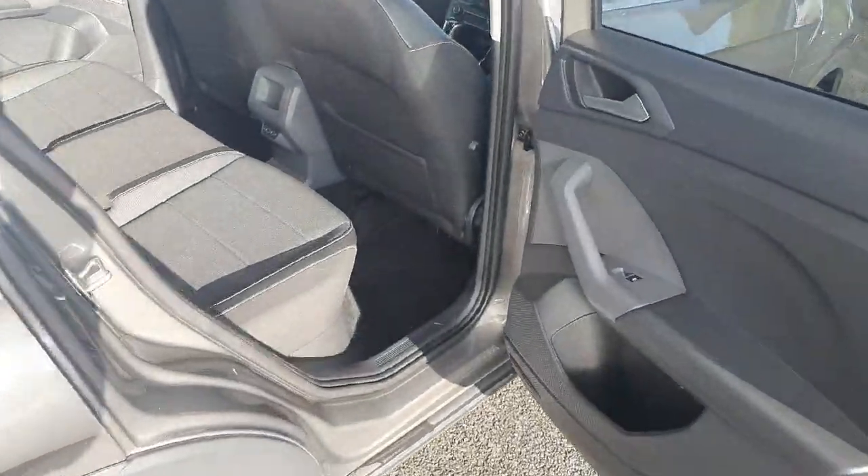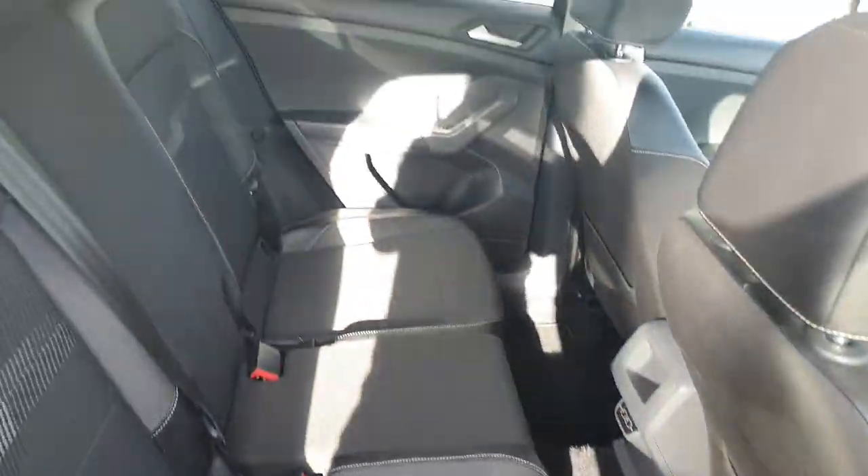Now just coming into the back of the car. Again, as you can see we do have plenty of space. We have this gorgeous half cloth, half leather interior.